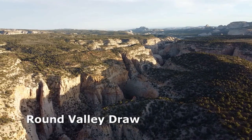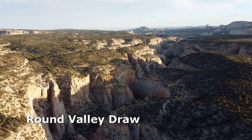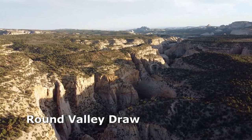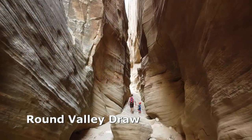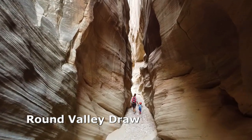The Perea River area is a spectacular landscape of gorges and canyons cut deep into the sandstone. Round Valley Draw is one of the best not-so-technical canyons in the Perea area, suitable for beginners.